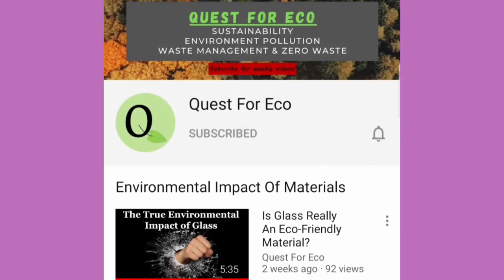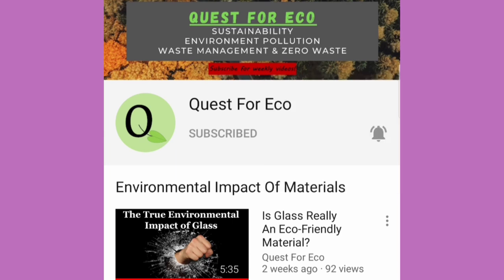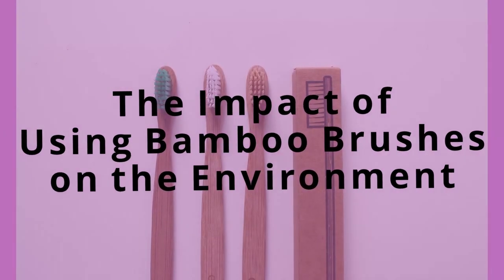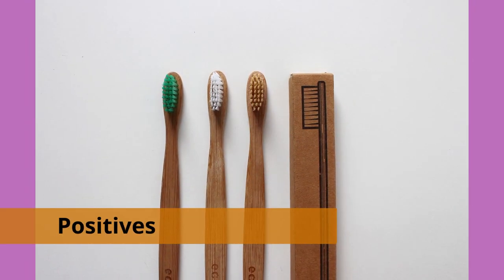If you haven't subscribed yet, make sure you do and also turn on all notifications so you don't miss any of them. Now getting into today's topic: the impact of using bamboo toothbrushes on the environment. Let's first start with the positives.